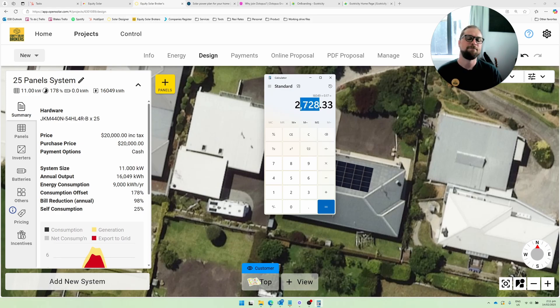$2,728 a year. Now, if you got 25 panels from a solar company that priced competitively, did a good job, and used really good equipment — you can get that quote through Equity Solar Brokers, by the way — it could cost you somewhere near $20,000. Maybe that's slightly on the light side, but this video does have to age, and in 2026–2027 that's probably going to be too high a price. $20,000, but you save $2,728 worst case. So: 20,000 divided by 2,728 — you're looking at a payback period of 7.3 years.